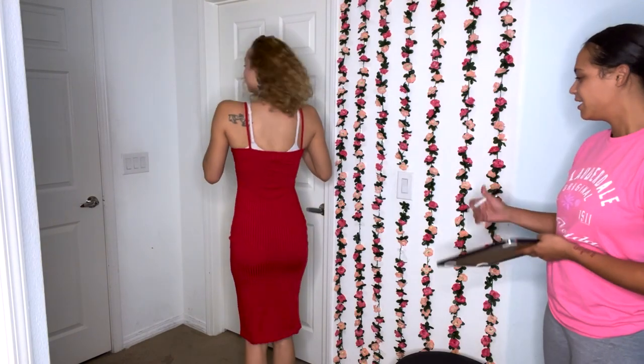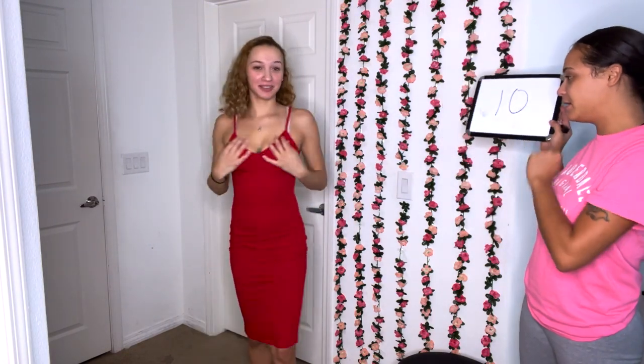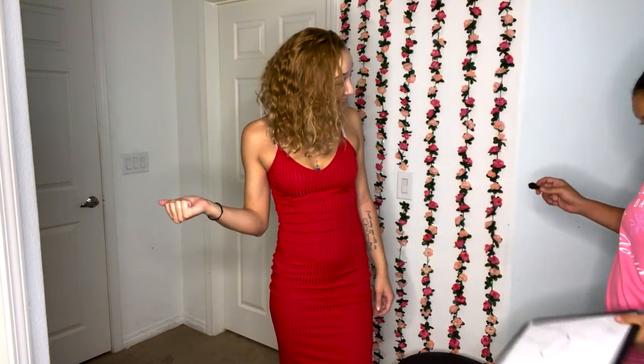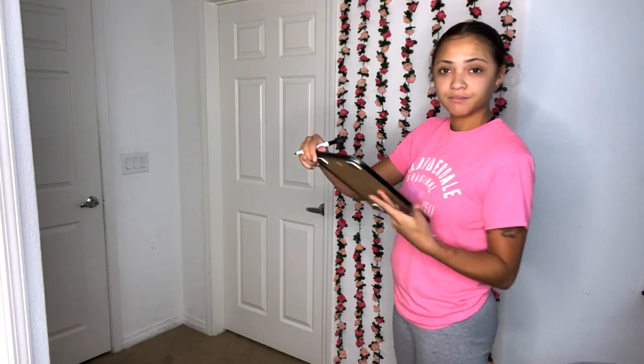I would wear a strapless bra with this but I just had this one on already. This is Shein. I was going to say Fashion Nova but this is Shein — and the body is body, okay? P.S.A.: the body does not come with the dress! My sister gave it a 10 out of 10. It's a shiny material, you can kind of see through it, but it's cute — like a coke bottle shape. So yeah, that dress is giving!